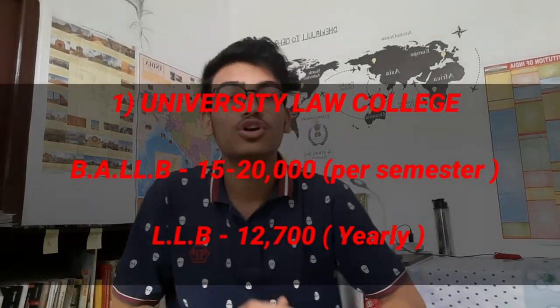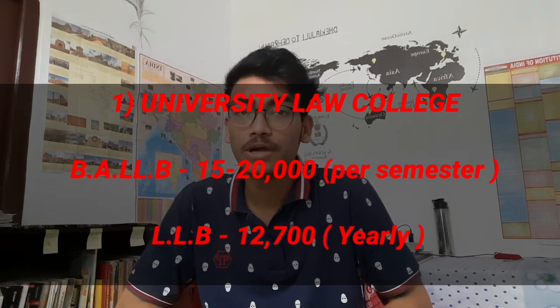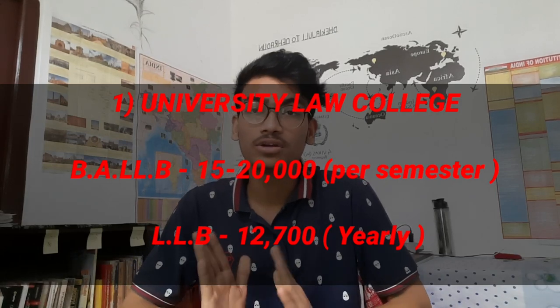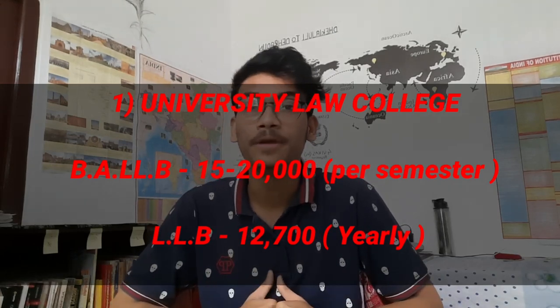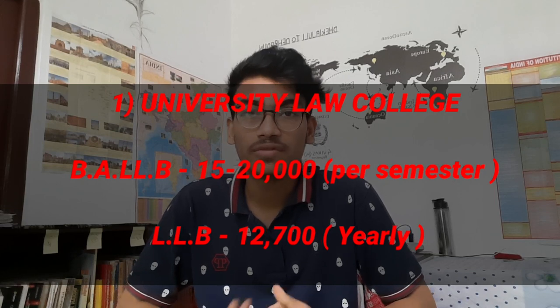Number 1 is Gauhati University Law College. The BLLB per semester fee is very low — around ₹15,000 to ₹20,000. You can use the same semester structure as well. For admission there is an entrance exam.